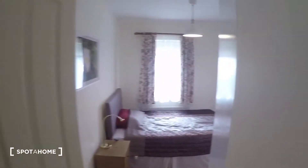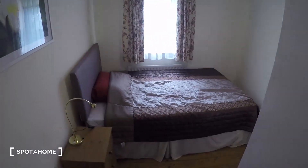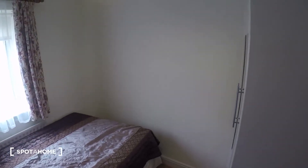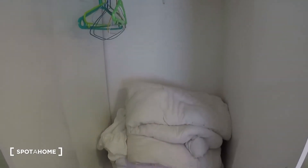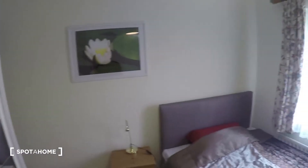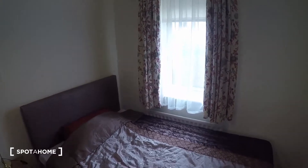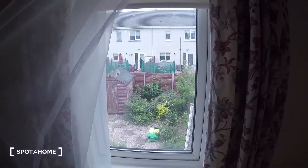Here is bedroom number one. In this bedroom you have a single bed and a closet. You've got a nightstand, and the heater is right by the bed. The view from the window looks out to the backyard.